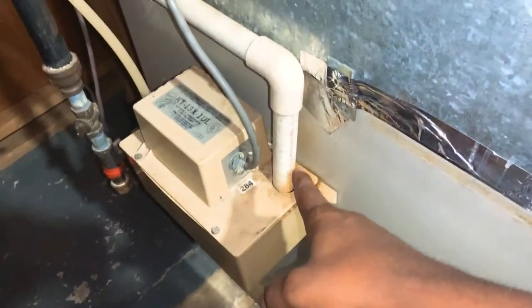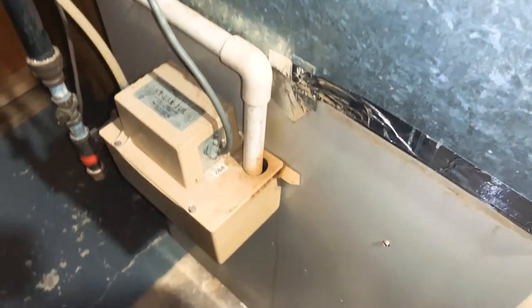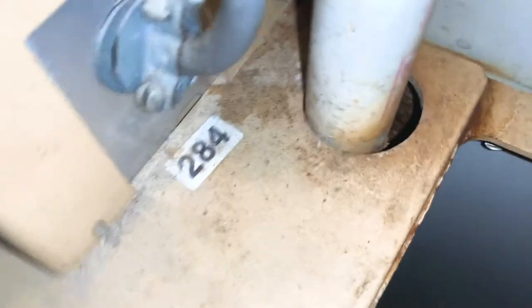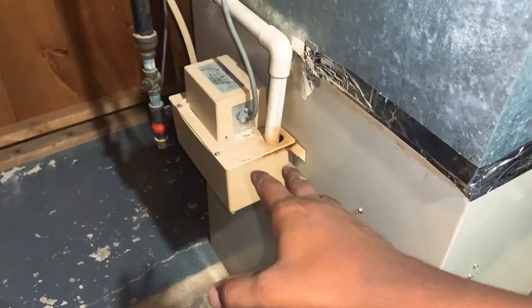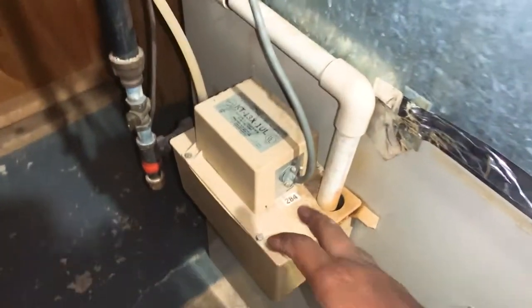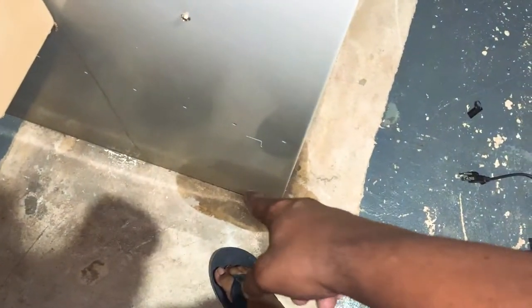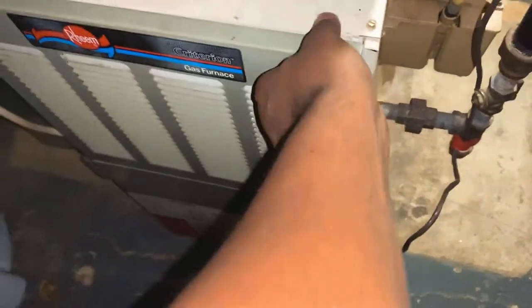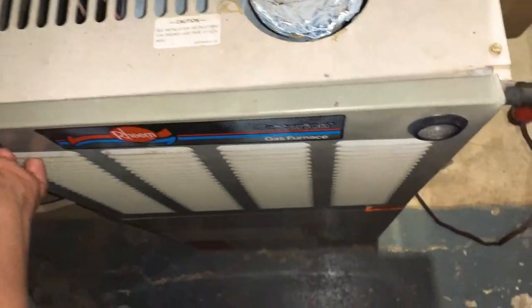This is our drainage for our AC unit — for condensation. She fills up in here and we've got some fluid in there. I'm honestly wondering if that may have sprung a leak, dripped down, and ended up here. We're going to go ahead and put this panel up.